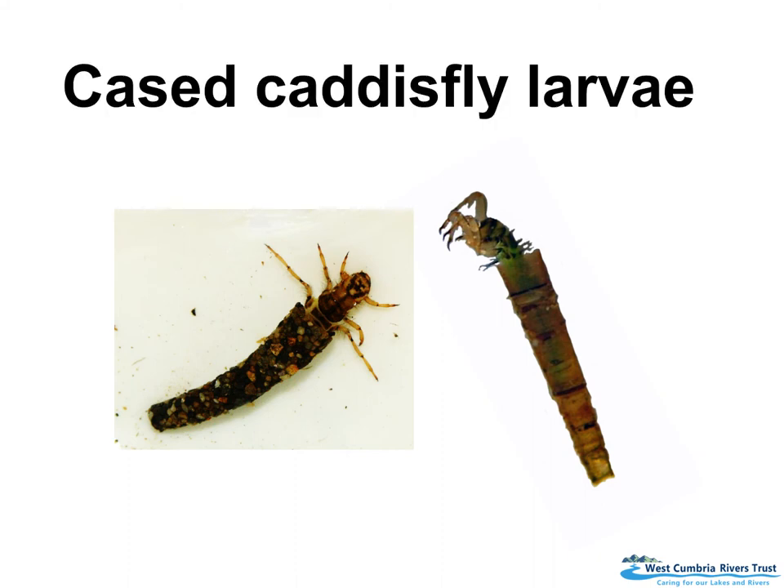This is called a cased caddisfly larvae. That little bug is a larvae which will eventually turn into a caddisfly, which looks a little bit like a moth. Because they're very vulnerable, it actually makes itself a tiny little case — you can see this one on the left is made of tiny, tiny little stones, only maybe a centimetre or two in real life. They're tiny stones all stuck together with some special silk.